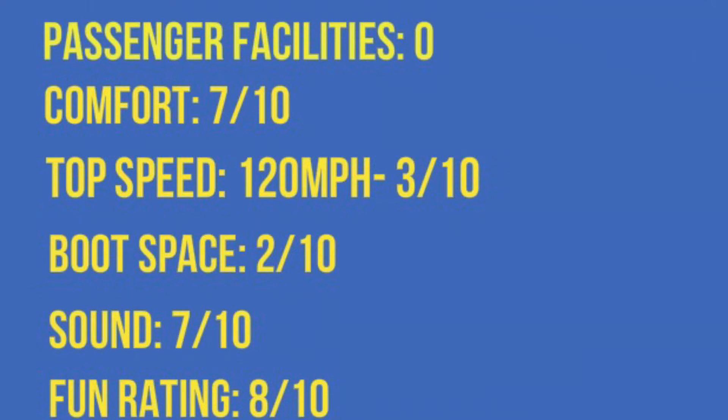Fun rating: overall I think it's a really fun car. You get thrown about when you're in the passenger seat and it's just a really nice experience. Hope you enjoyed the video, guys, and I will see you in the next one.